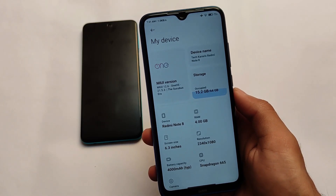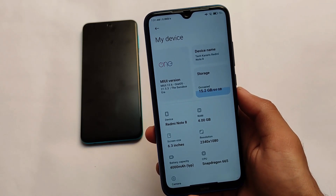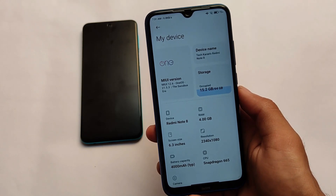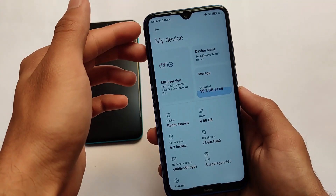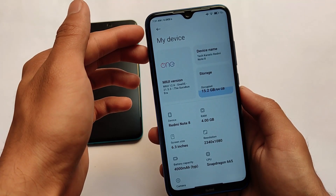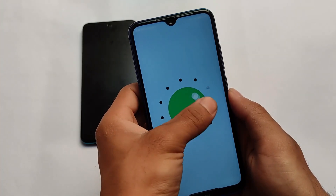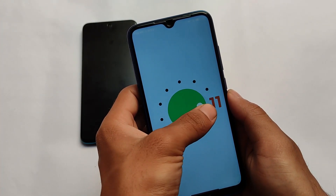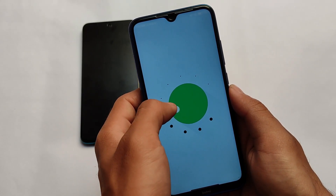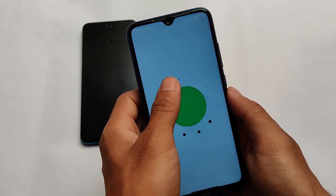Maybe it's also available for some other devices like Redmi K20, I'm not sure. For most devices it's based on MIUI 12.6 or MIUI 12.5, but for the POCO X3 users it's based on MIUI 12 because that device didn't get the MIUI 12.5 stable update. However, the features are almost the same if you compare MIUI 12.5 or 12.6 related features.